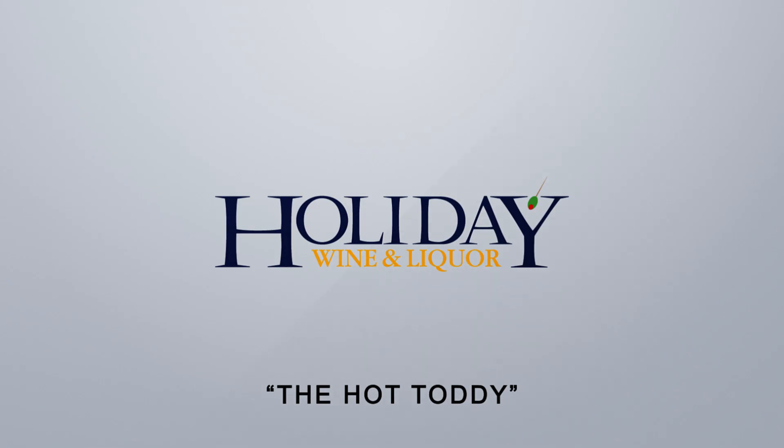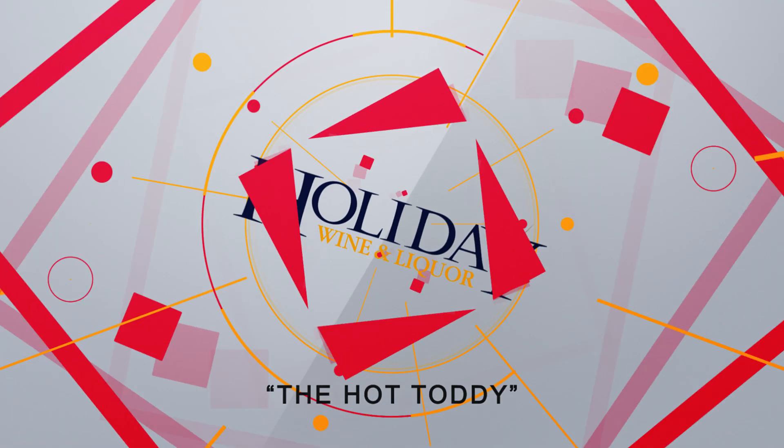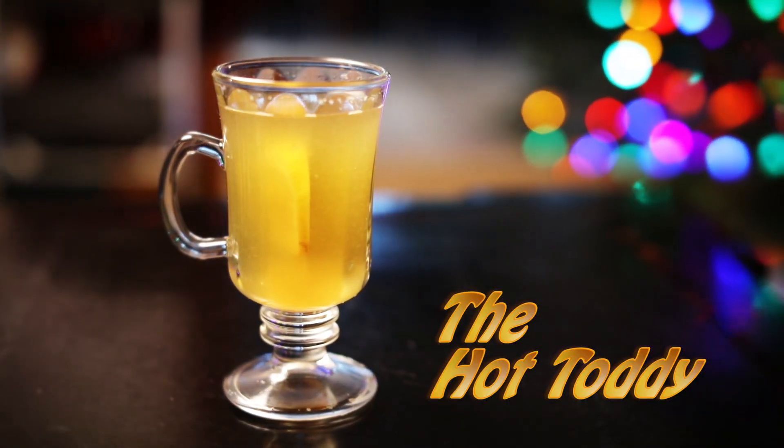How's it going everybody? My name is David Hernandez, your resident booze hound from Holiday Wine & Liquor, here to talk to you about another one of our favorite cocktails called the Hot Toddy.